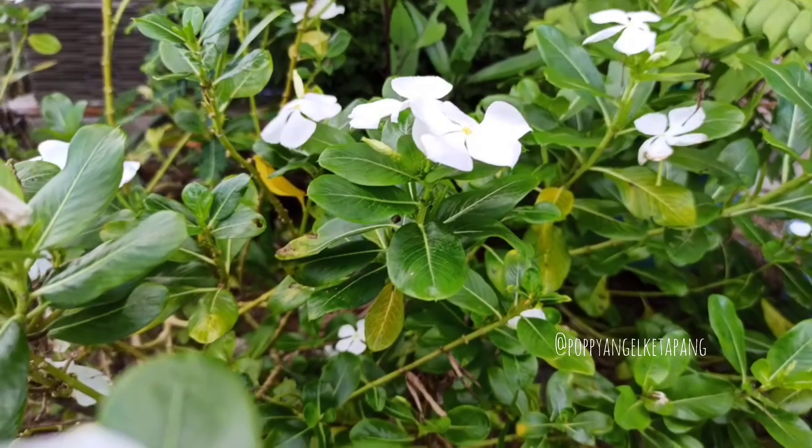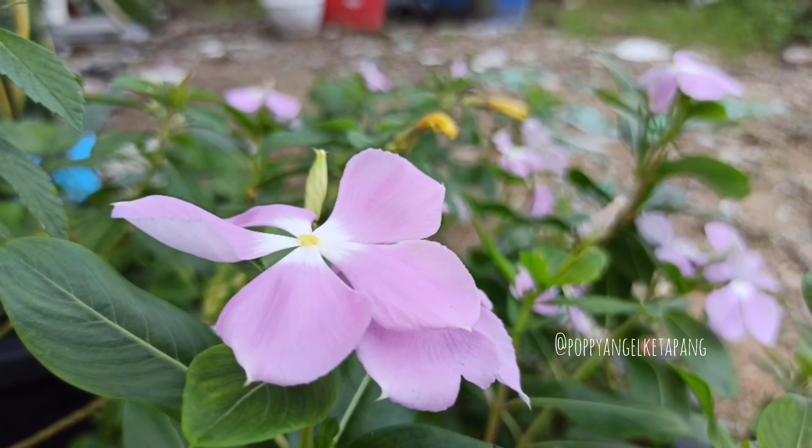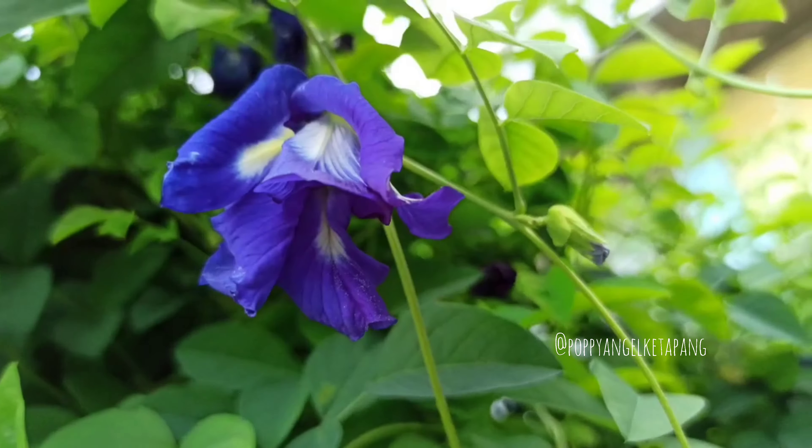Here is white pinca. Pink pinca. Blue butterfly pink flower.